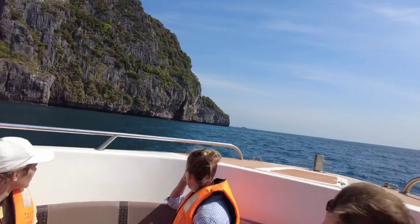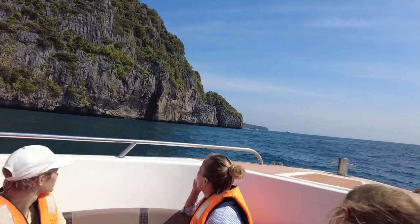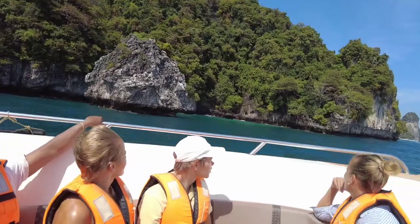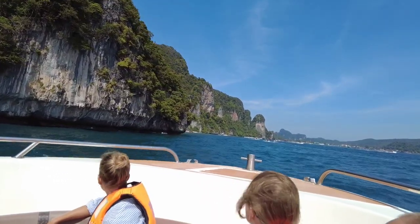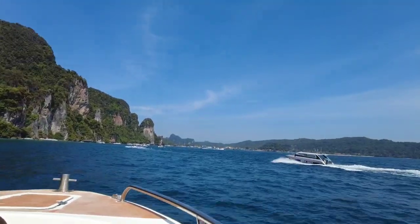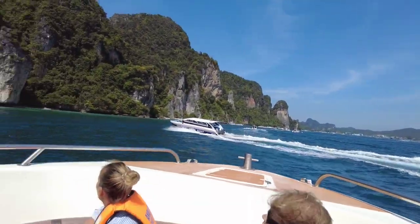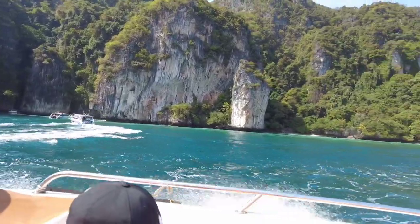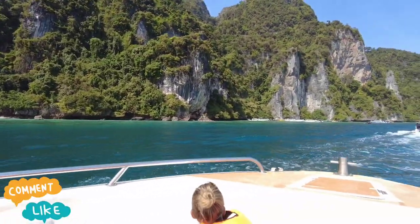We are crossing a small island. The first island we are going to is the coconut island — that's what we got from the guide. We are going to the back side of this island and everyone started capturing the views with their cameras. You can see the water color was a little dark blue before and now it is changing. A lot of speedboats are travelling towards Phi Phi Island. We are nearing the coconut island — look at the water color now.